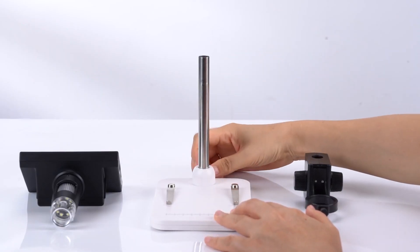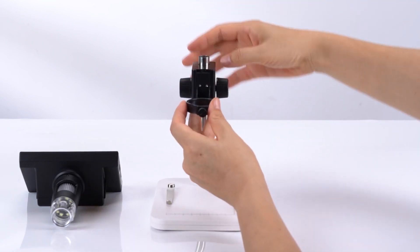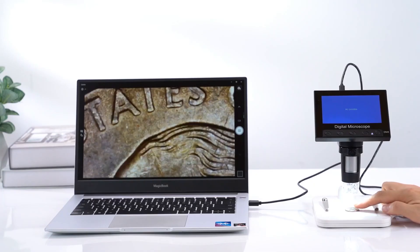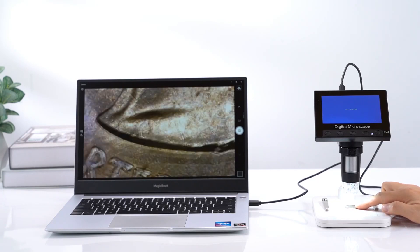A digital microscope is a lightweight, compact, and portable tool that helps you learn and analyze small objects or structures across various settings. When connected to a computer or laptop with related software, they help you project the imagery on screen, record moving images, allow annotations, and conduct time-lapse photography.